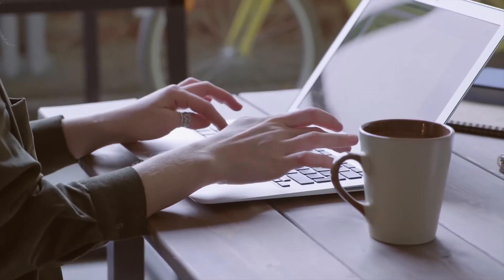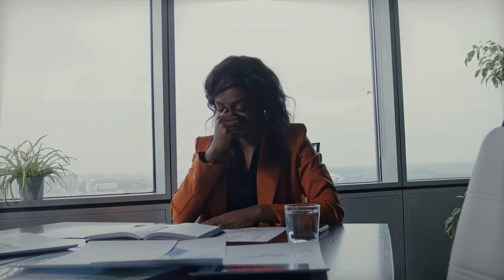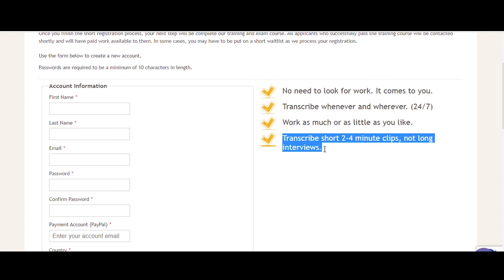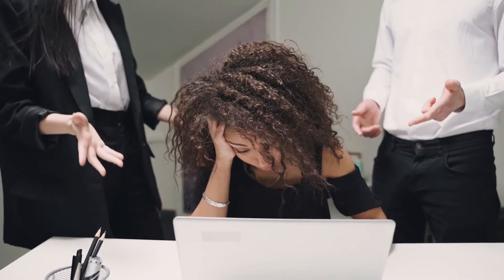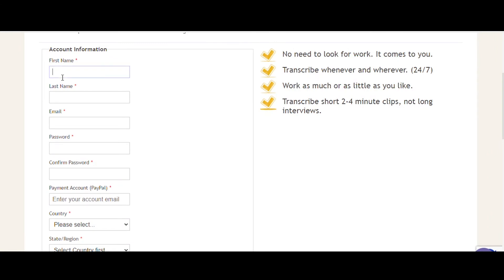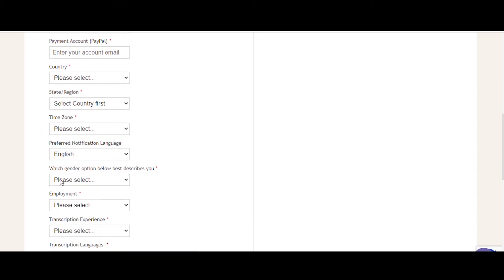There are no set work hours on this site, and you are not required to remain seated at a desk. You can transcribe in your backyard, on the beach, or even at school if you're still a student. TranscribeMe provides only brief 2-4 minute excerpts rather than entire videos like Rev.com, to prevent you from becoming overwhelmed. To create a free account, provide your basic information such as your first and last names and email address, then create and confirm a password. You should also enter your PayPal email address, since you will be compensated via PayPal. Include your gender and employment position, including any transcription experience you may have.